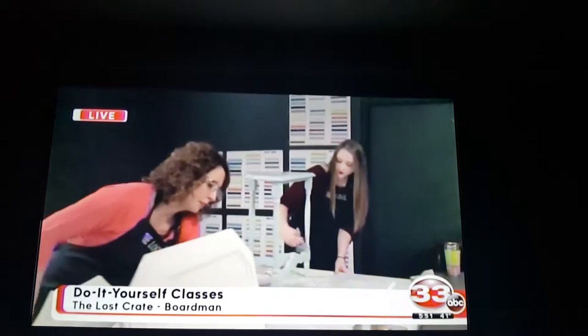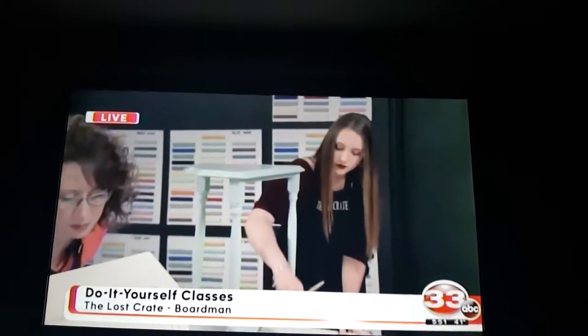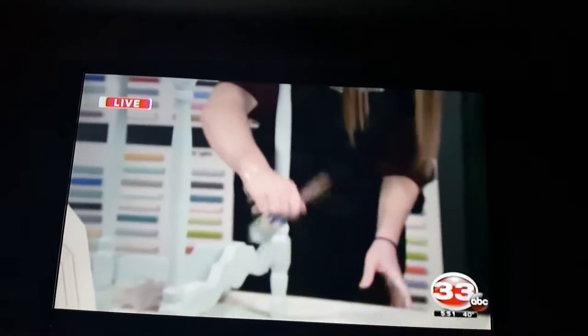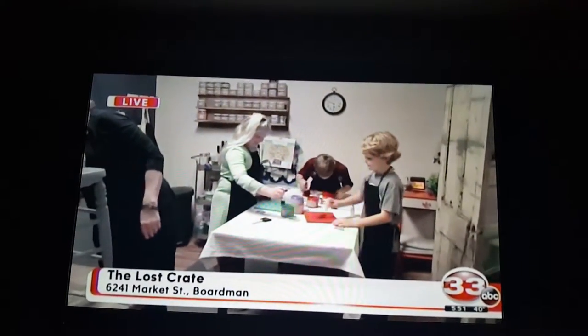We have single classes, we have group classes — six or more get a group rate. And then we have children's birthday parties that we do, and Mommy and Me classes. For the Mommy and Me classes, do they bring in a piece of furniture just like with the adult class and do it together?